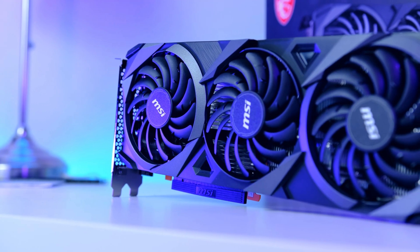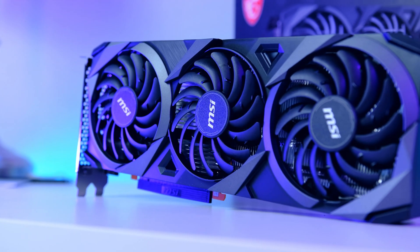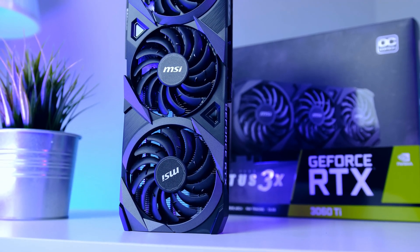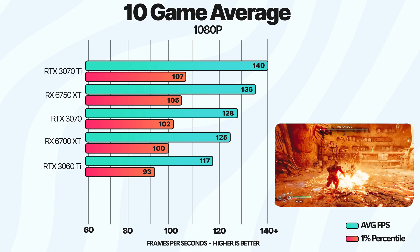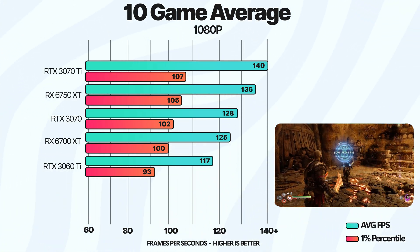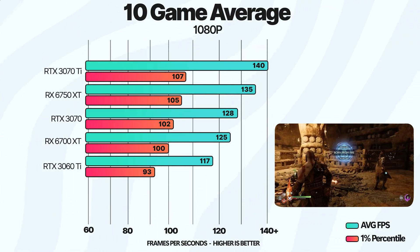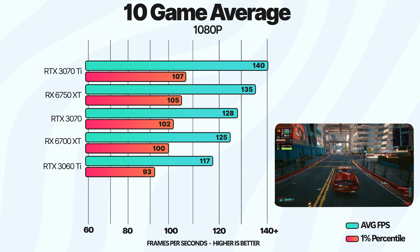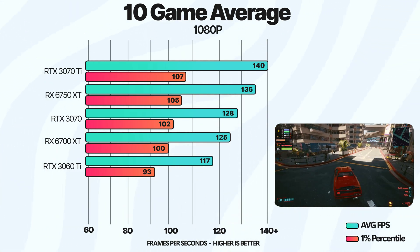Since I have a bunch of GPUs to test with, I figured why not throw in several GPUs to give you guys an idea of the performance difference and what you can expect if you go for something other than the 6700 XT. In terms of an average of 10 games at 1080p resolution, the 6750 XT is about 6% faster than the 6700 XT, which is definitely worth having in mind.